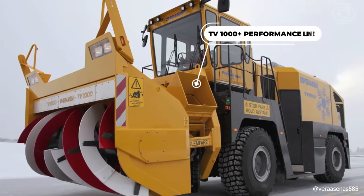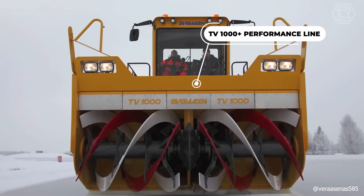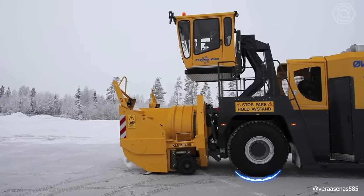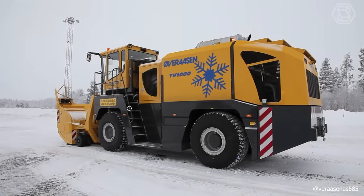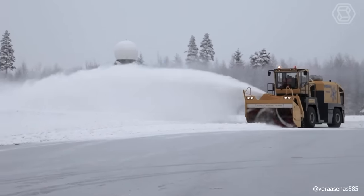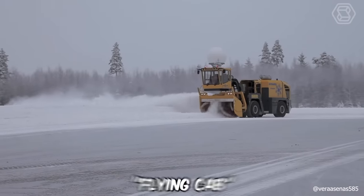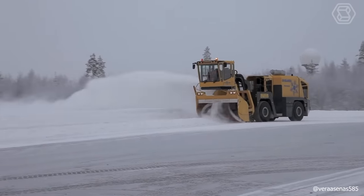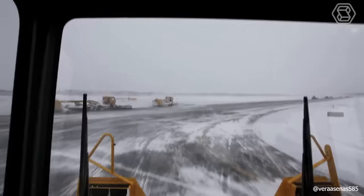The TV 1000 Plus Performance Line is a powerful, high-speed, self-propelled snow blower designed specifically for professional airport snow removal. It was designed for heavy snow removal conditions and can handle any type of snow from 3.2 to 6.5 feet deep in just one pass. The machine is mounted on a specially designed chassis and features a unique flying cab that allows the driver to be positioned in front or behind the snow plow chute for optimal visibility during operation, loading, clearing, and dumping.